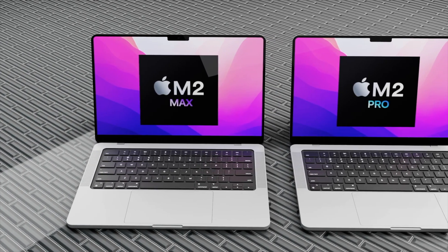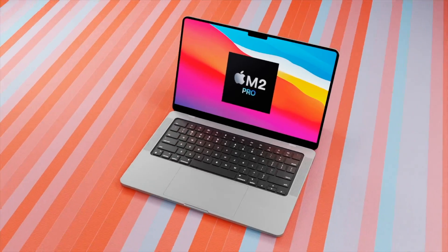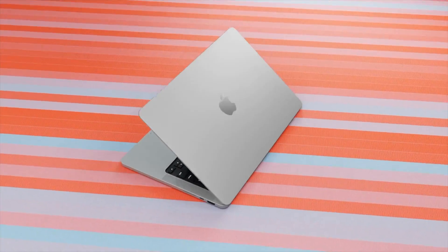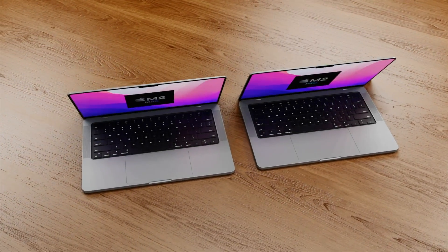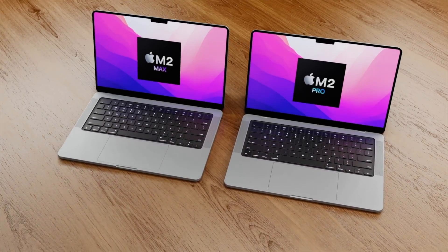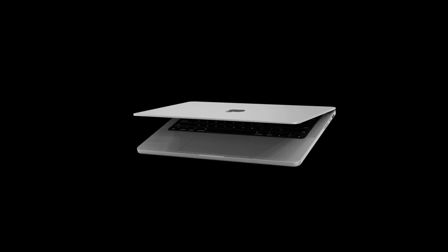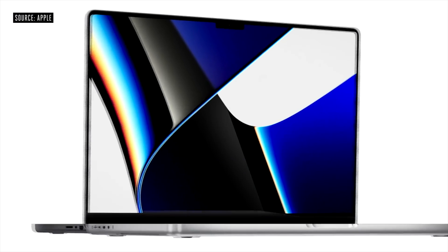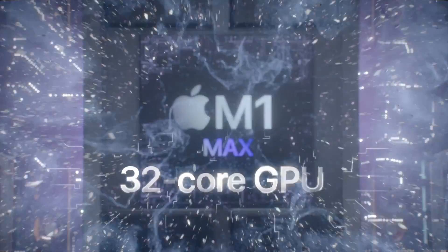The new 14-inch MacBook Pro will be getting a new M2 Pro and M2 Max chipset inside with 12 CPU cores and even more GPU cores. When is the M2 Max and M2 Pro launch day, and what other changes could we be seeing in the next generation of MacBook Pros? Every MacBook now has an Apple Silicon chipset inside, and the last MacBooks to get this were the brand new 14 and 16-inch MacBook Pros with the M1 Pro and M1 Max chipset.